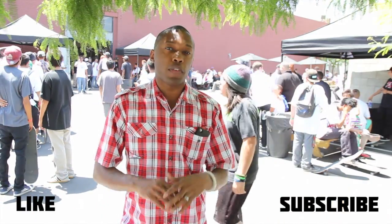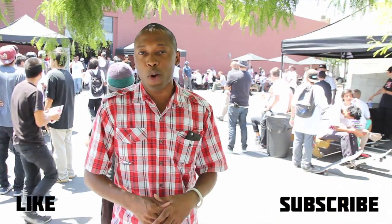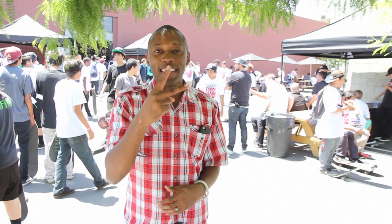Make sure you like, favorite, and subscribe to the video so you know whenever something's happening on this channel. I am your host Jock Slade. This is The Week in Sneaks, and I'm live from 6th and Mill. I will see you soon. Peace.